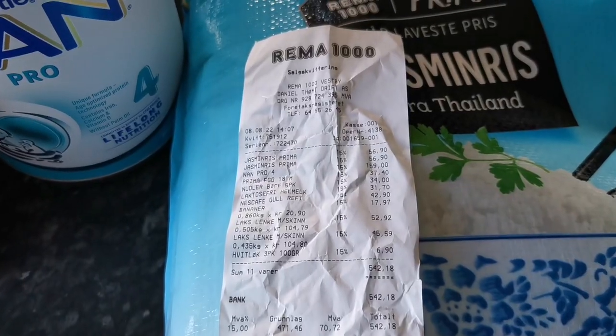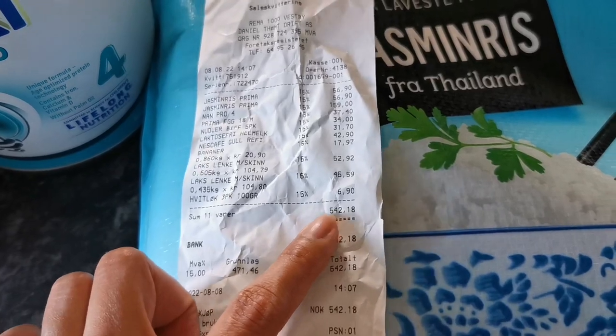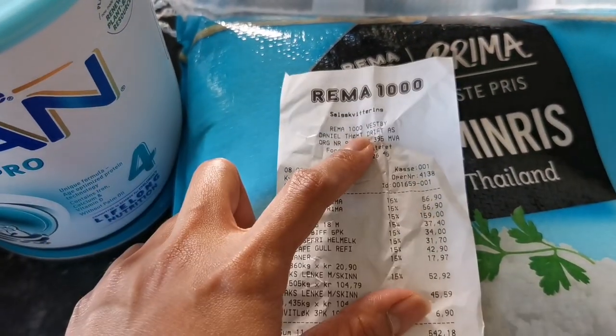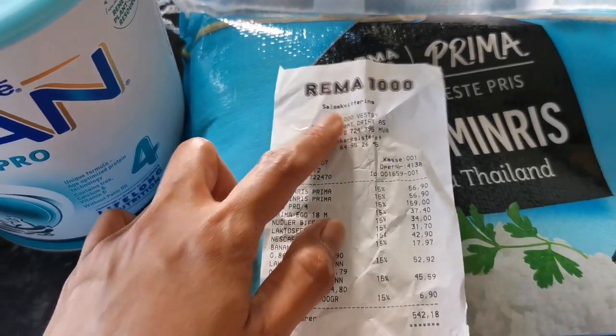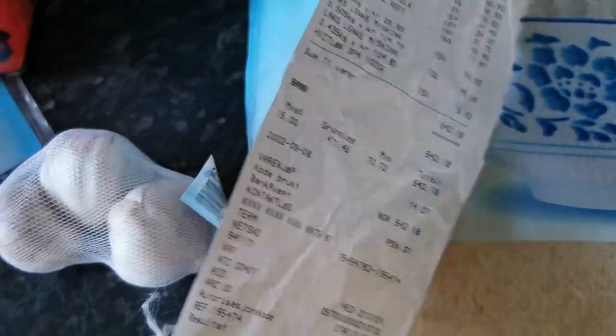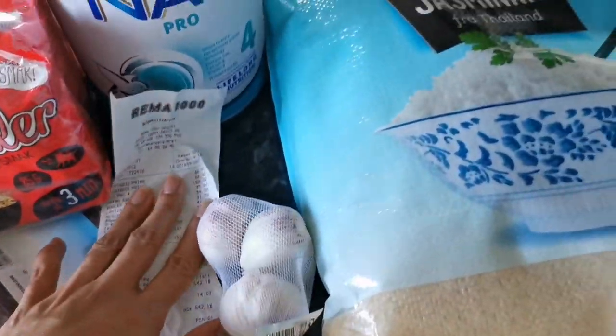For today's grocery haul, this is what you can buy with 542.18 Norwegian crowns at one of the supermarkets of Norway. This is from Rema 1000, and with 542.18 Norwegian crowns, these were the grocery items that we were able to buy.